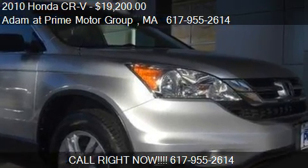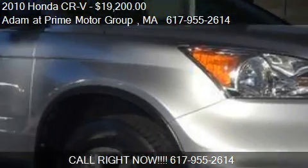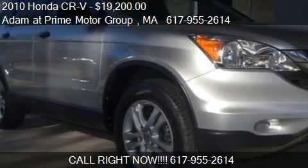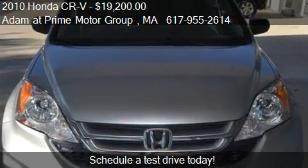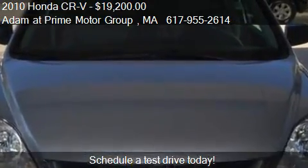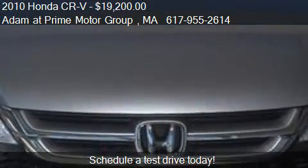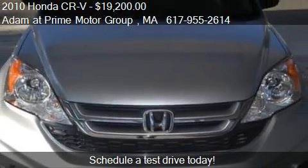This 2010 Honda CR-V is offered by Adam at Prime Motor Group, priced at $19,200. This CR-V is ready to sell, with just over 24,903 miles.